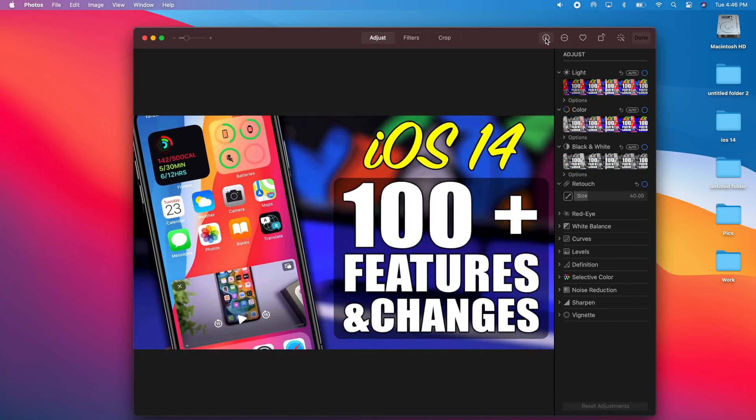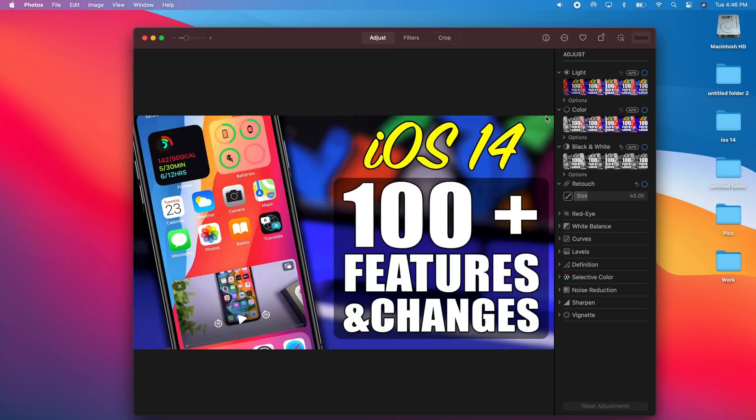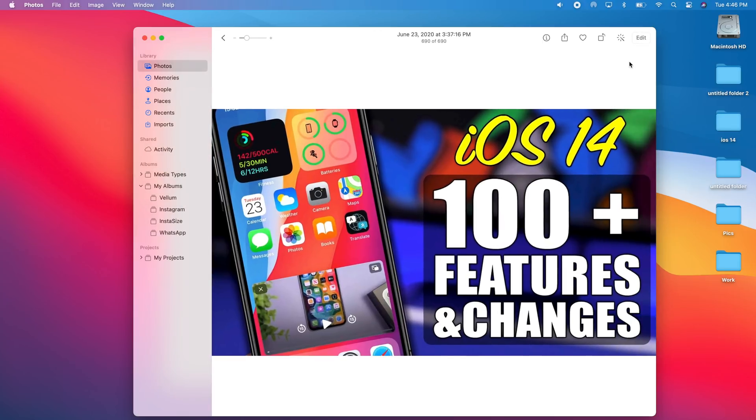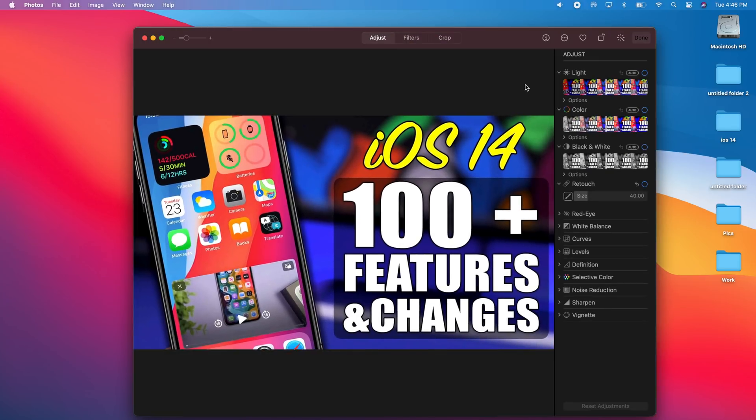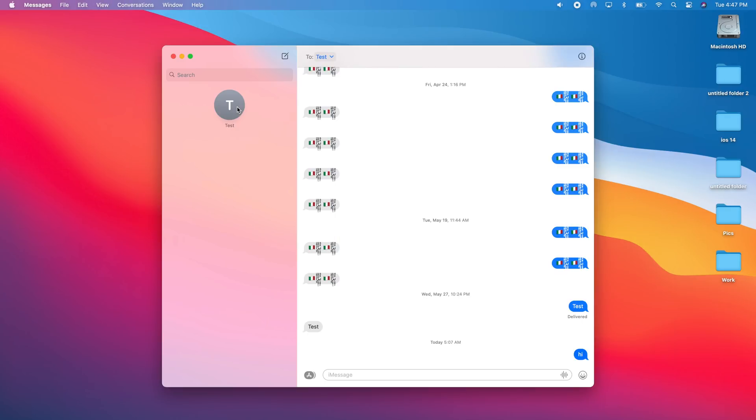New features have been added to the Photos app as well. When you open a photo and tap Edit, you can now add captions by tapping the info button. When you add a filter, you'll have a slider to adjust the intensity of that filter. Additionally, adjustments, filters, and cropping have been added to the video editing section, so you can now crop videos and add filters to them directly in Photos.